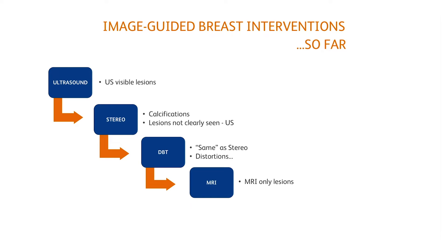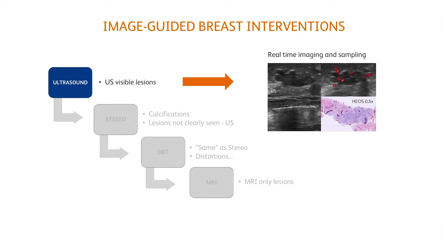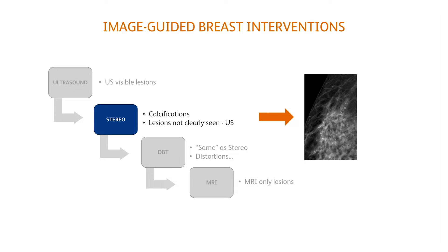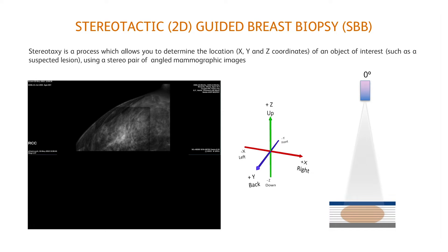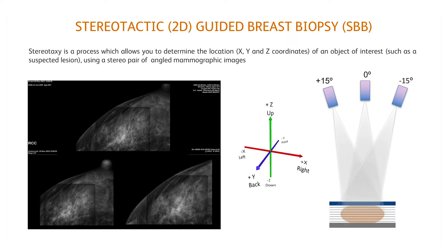In practice, the imaging guidance for percutaneous biopsy is quite simple. Ultrasound is used for visible and accessible lesions, providing real-time imaging and sampling. Stereotactic guidance is suitable for calcifications and lesions not seen on ultrasound. Basically, stereotaxy is a process that allows you to determine the location of an object of interest using a stereo pair of angled mammographic images.